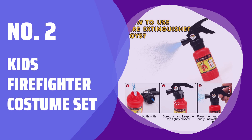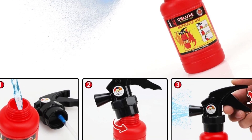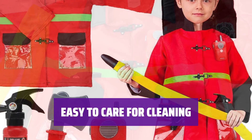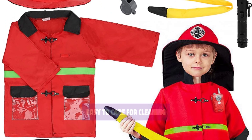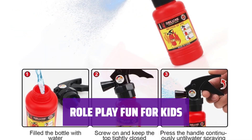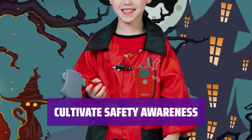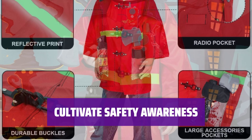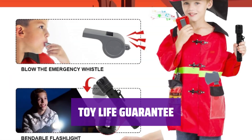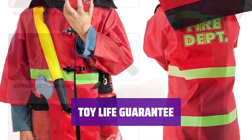Number 2: Kids Firefighter Costume Set. Let your child immerse themselves in the role of a brave fireman with this complete play set. Designed for active kids, this costume set is easy to clean with machine washable fabrics and simple scrubbing for accessories. Encourage imaginative play and learning with realistic firefighter accessories, helping children understand fire safety and the important work of firefighters. Comes with a 12-month guarantee — replacements at no charge.